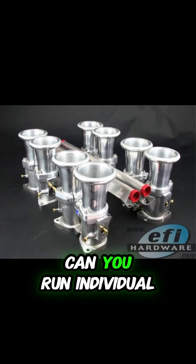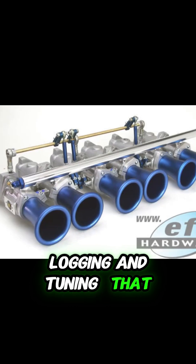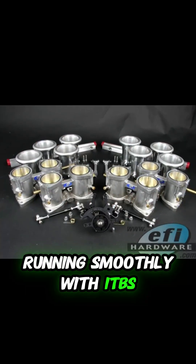One we hear a lot is: can you run individual O2 sensors in each exhaust runner for better data logging and tuning? That seems like it would be helpful, especially with how important it is to get each cylinder running smoothly with ITBs.